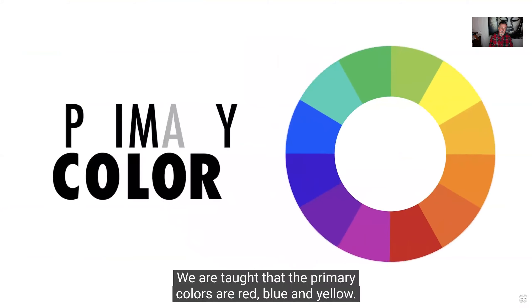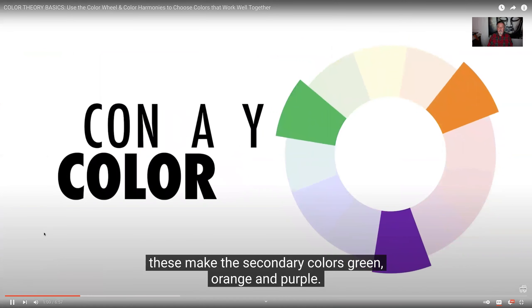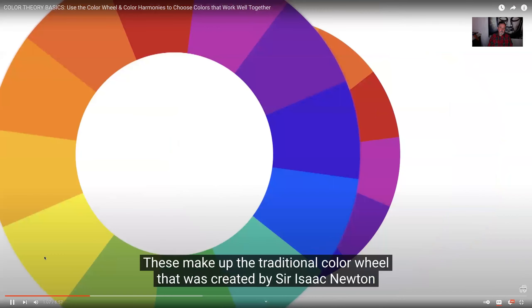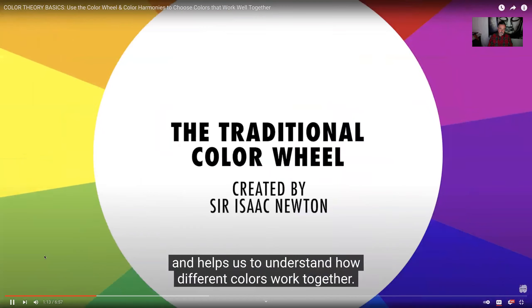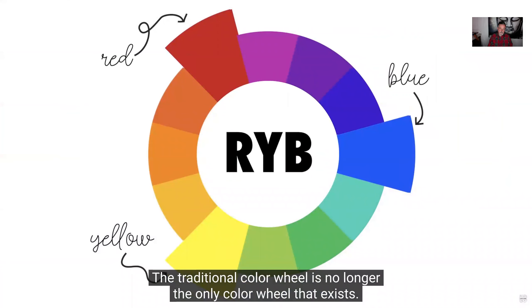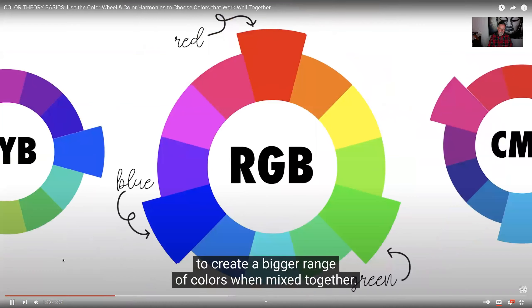You may remember back in school where you learned about primary, secondary, and tertiary colors. We're taught that the primary colors are red, blue, and yellow. When mixed together, these make the secondary colors — green, orange, and purple. Take it a step further and you'll get the tertiary colors — yellow-green, red-orange, and so on. These make up the traditional color wheel, created by Sir Isaac Newton, which helps us understand how different colors work together. There are other color wheels and methods used by artists and designers to create a bigger range of colors, and we will get to RGB and CMYK.